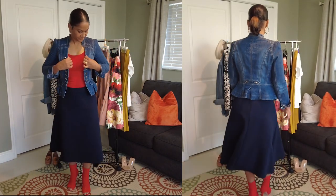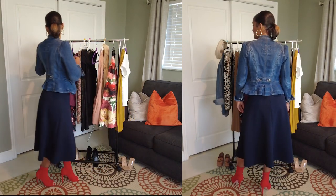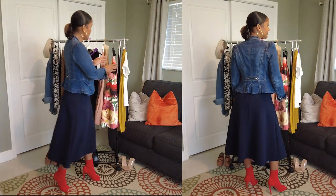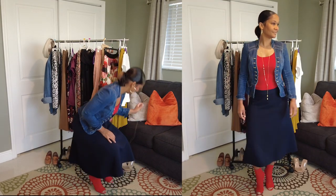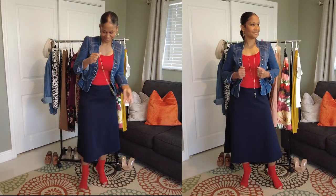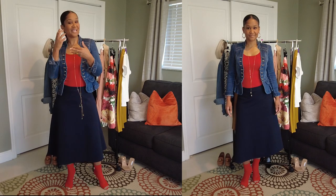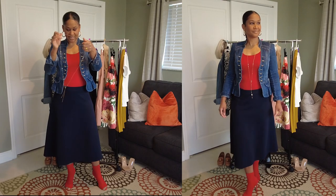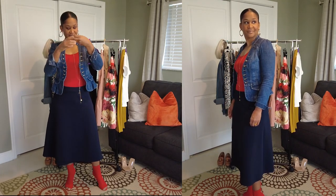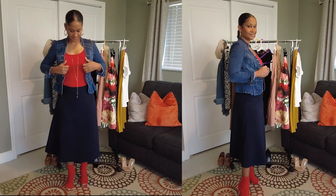I'm going to pair it like this. A little malfunction. My Miranda Frye necklace — I often pair it with these earrings, although I wouldn't normally do earrings and necklace together. But I pair it often with these earrings, and I would just put it on with these earrings. And this is going to be your complete look.